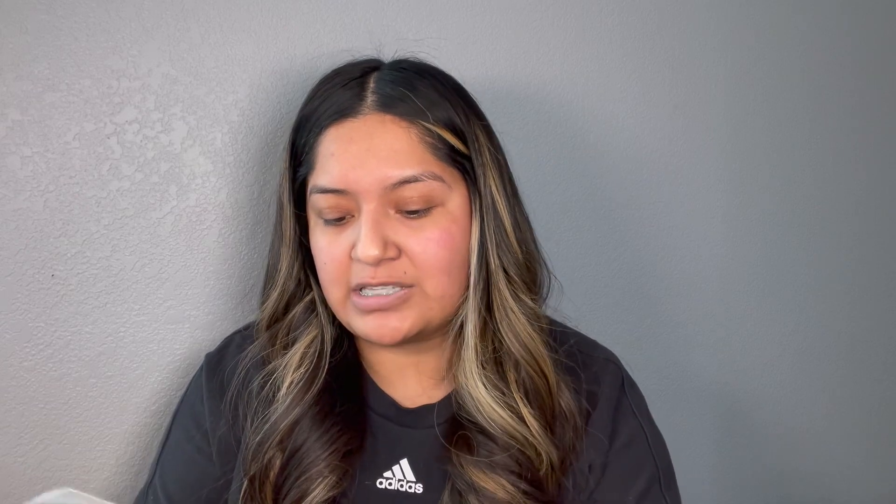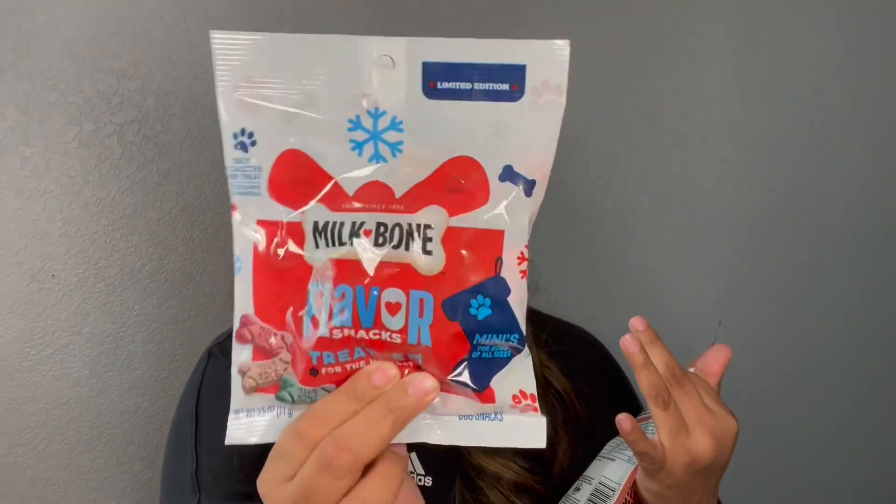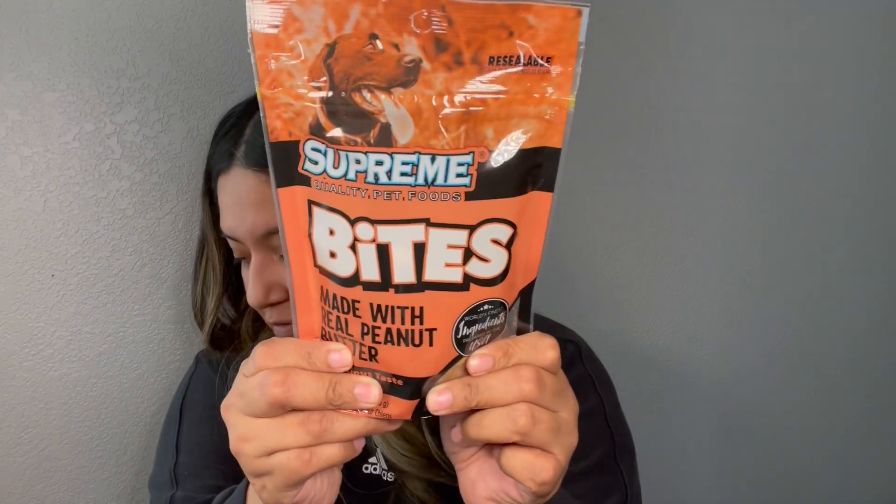So it looks like in this bag is all the pet stuff that I had found during my lunch break. So I found these milk bone flavor snacks. I picked these up for my dog — thought he would like those. And then here is the Supreme Quality Pet Food Bites made with real peanut butter, so I picked those up for him too.